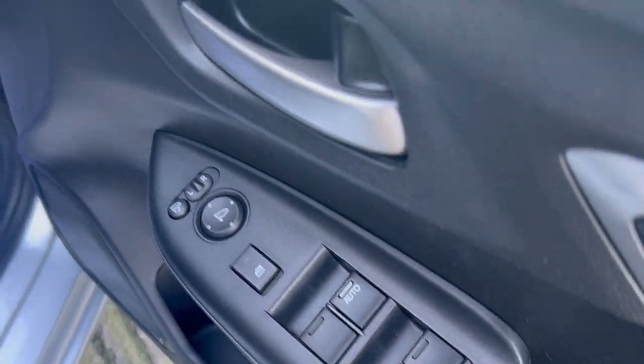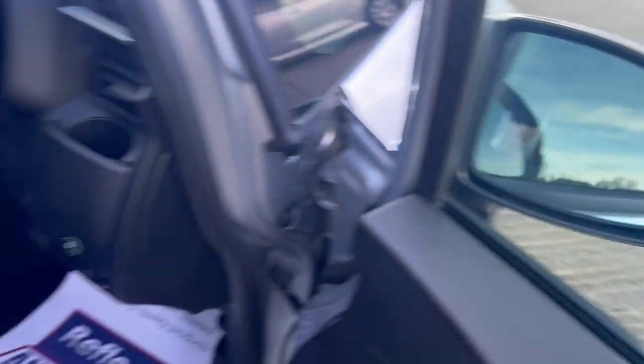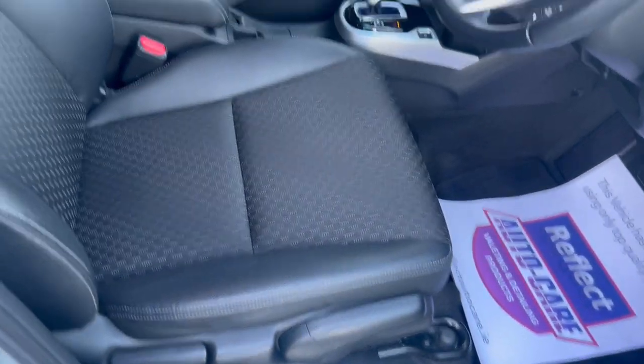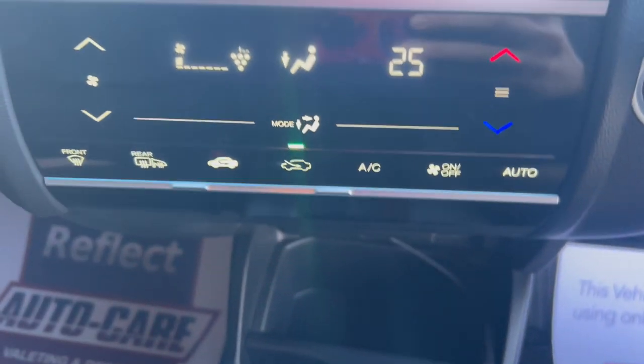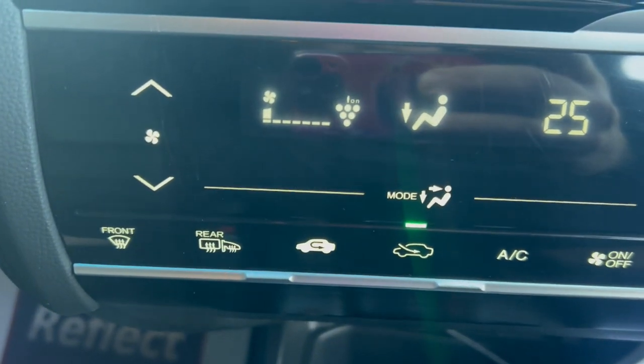4 electric windows, folding mirrors, height adjustable driver seat, small armrest, fully automatic gearbox, aircon with heated mirrors.